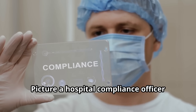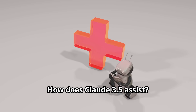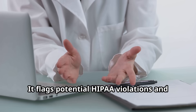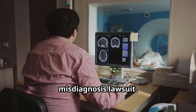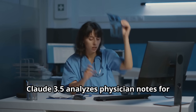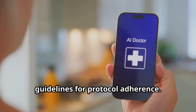Picture a hospital compliance officer reviewing AI-generated patient notes. Claude 3.5 flags potential HIPAA violations and ensures secure data handling. For a lawyer investigating a misdiagnosis lawsuit, Claude 3.5 analyzes physician notes for inconsistencies and cross-checks medical guidelines for protocol adherence.